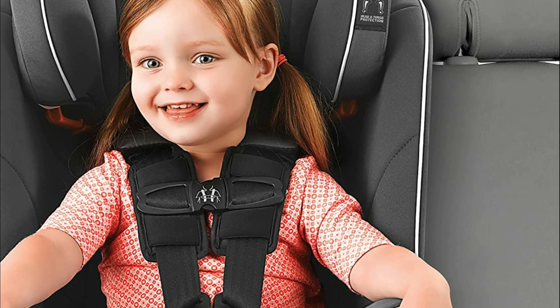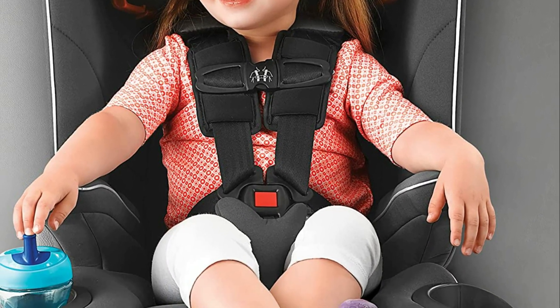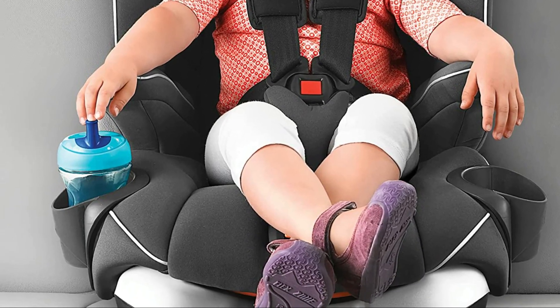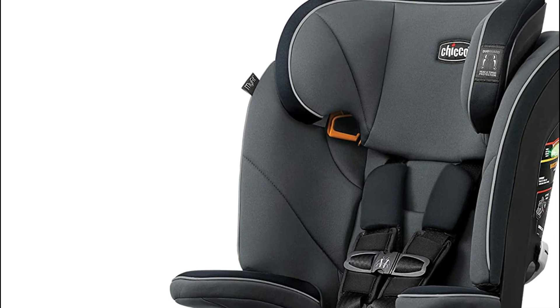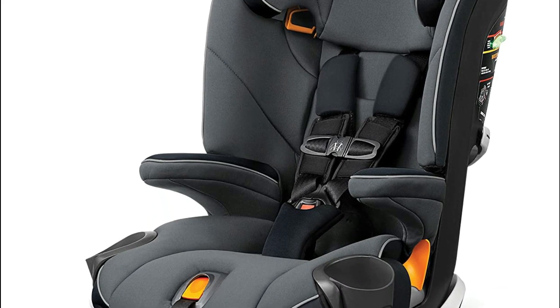LATCH adapters and a LockSure belt-tightening system allow simple installation in either harness or seatbelt mode, while ride-right bubble levels and a recline-sure leveling system ensure the seat fits the vehicle correctly. The high-back booster accommodates your growing child with a nine-position headrest and a four-position recline.